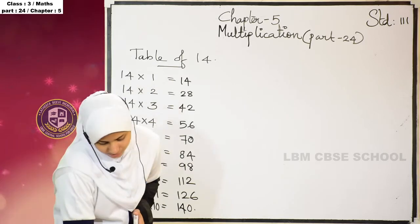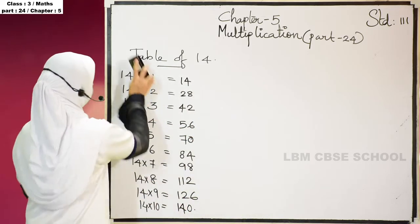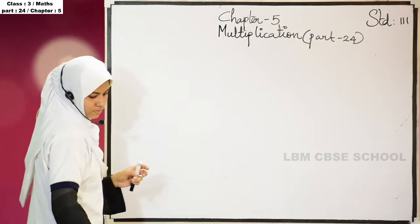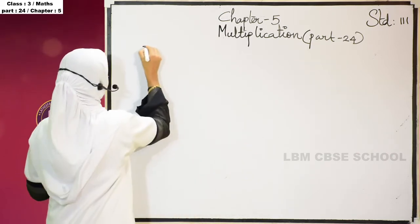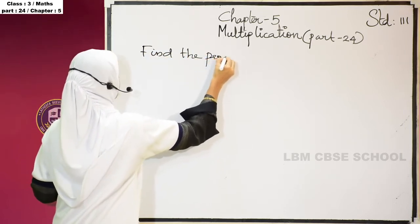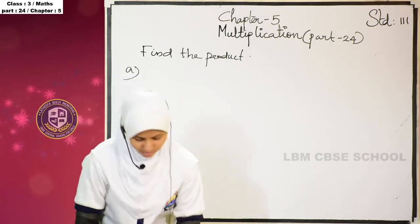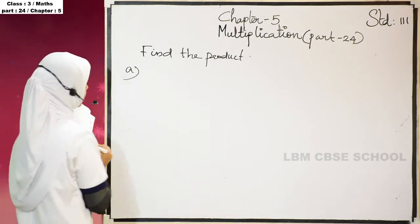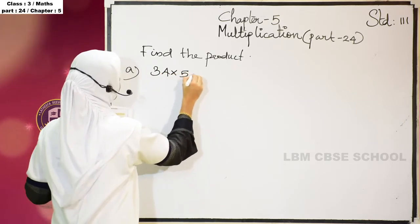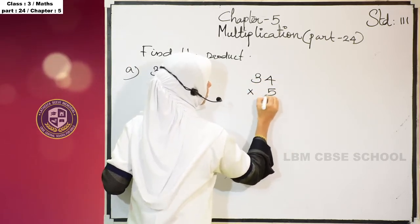Then we have some multiplication. Find the product. First question: 34 into 5.